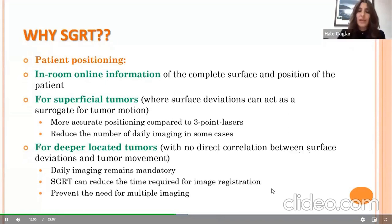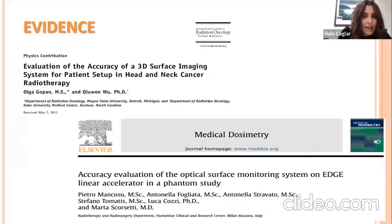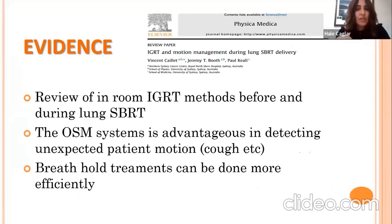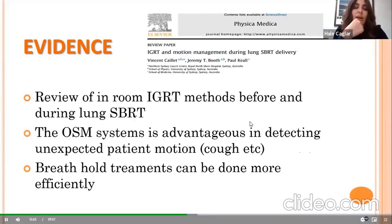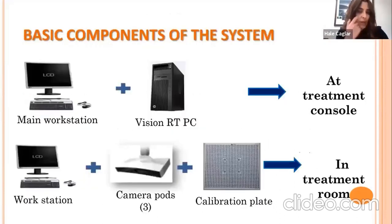There is a lot of evidence relating to SGRT across different indications, including deep inspiration breath hold, pelvic malignancies like prostate cancer, and head and neck cancer. One particularly elegant publication — a review of in-room IGRT methods before and during lung SBRT — states that surface monitoring systems are advantageous in detecting unexpected patient motion such as coughing, and that breath-hold treatments can be done more efficiently. This matches our daily practice experience.